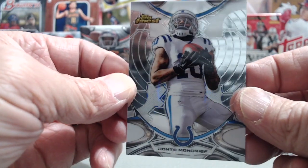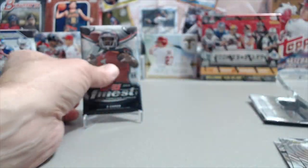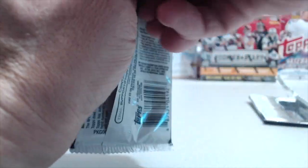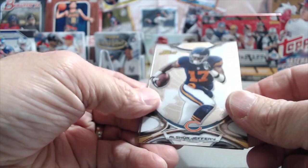Sharp looking patch autograph. I'm not sure what he's doing, if he's still playing for them or not. We've gotten one of his cards before - we've got a few of them before. Still pretty fun to pull a patch auto. Now obviously in 2015, the name you're looking for is Gurley. Let's see if we can get a Gurley.